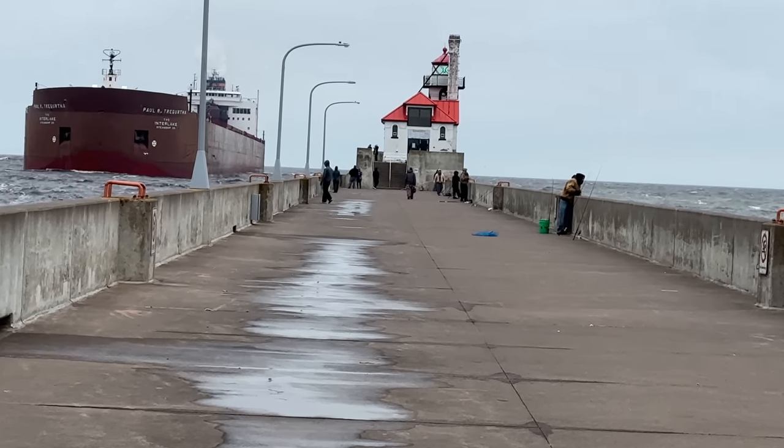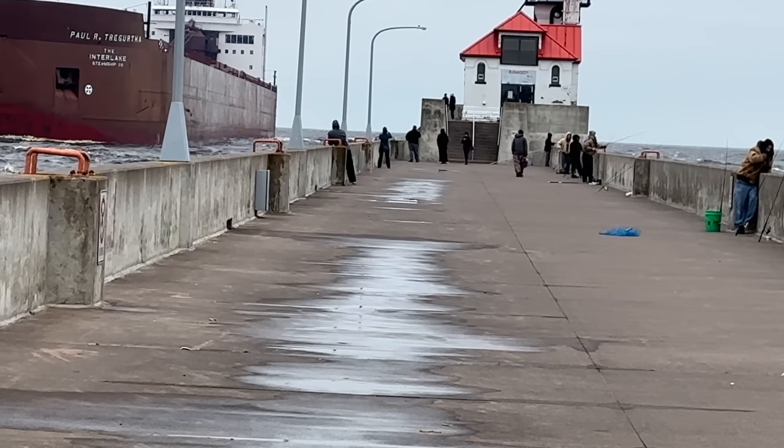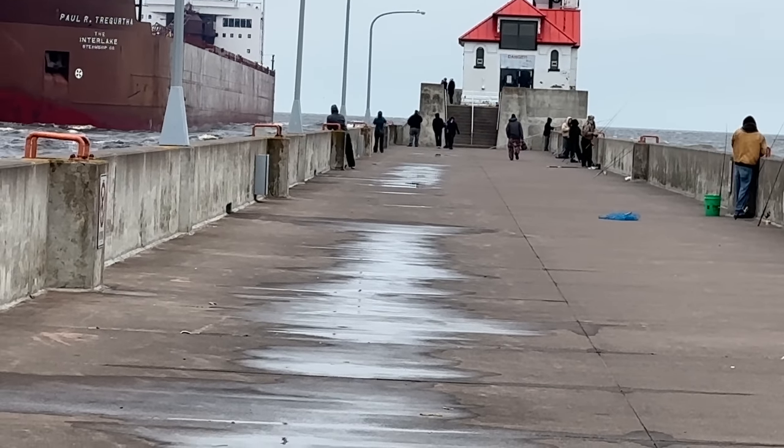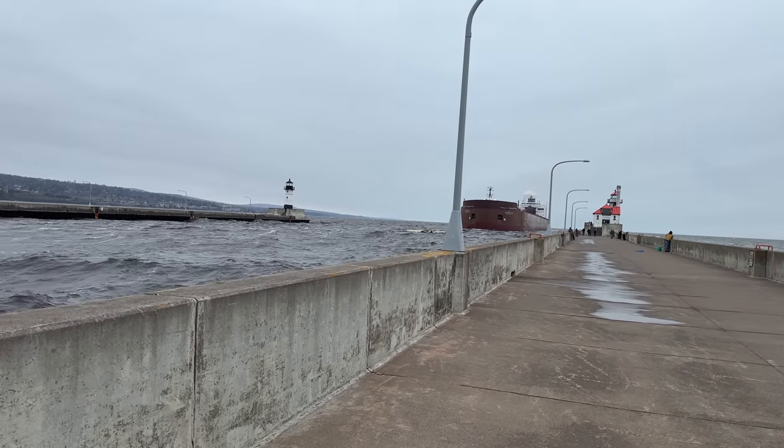And as you can see, people fishing — let me zoom in a little more, take a look along the wall. Multiple people fishing, others that are at the very end down there at the lighthouse getting some photos of the massive queen of the Great Lakes.